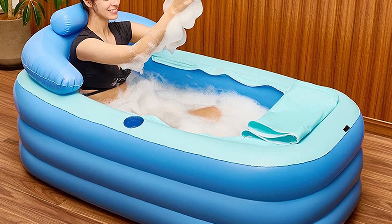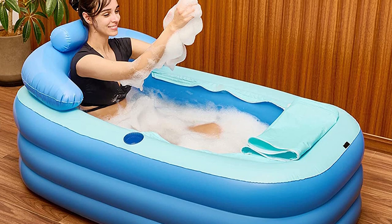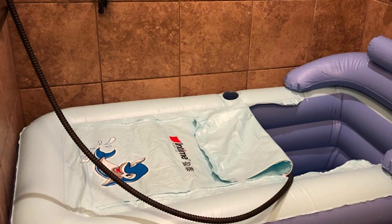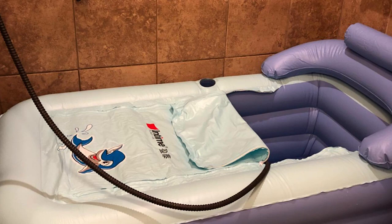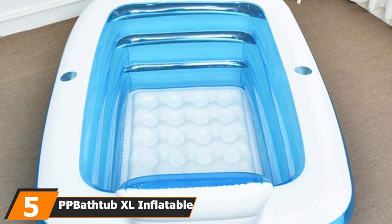It only takes three minutes to erect thanks to the included electric pump. The only issue is it is rated at 110 volts so it won't plug into your 12V car socket. The material is eco-friendly PVC which is non-toxic, so it is safe for all the family.